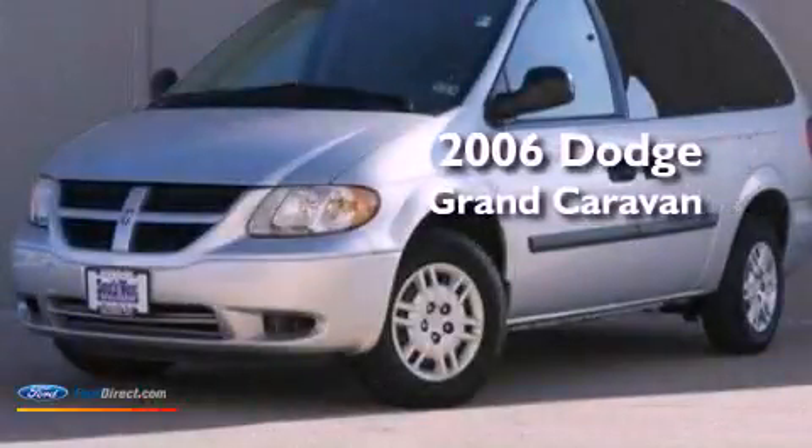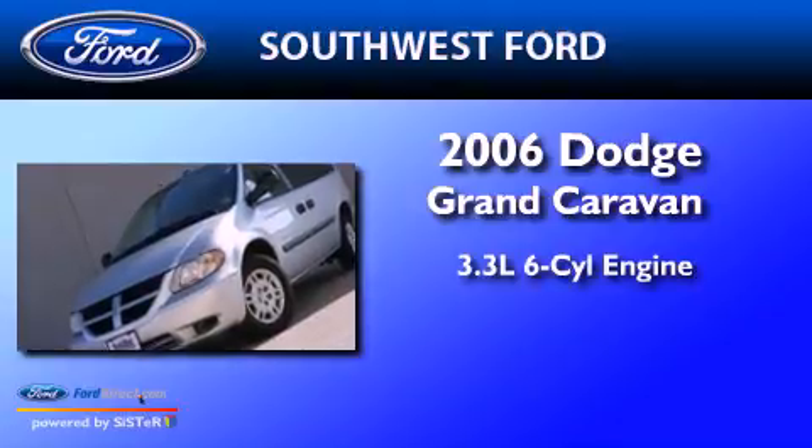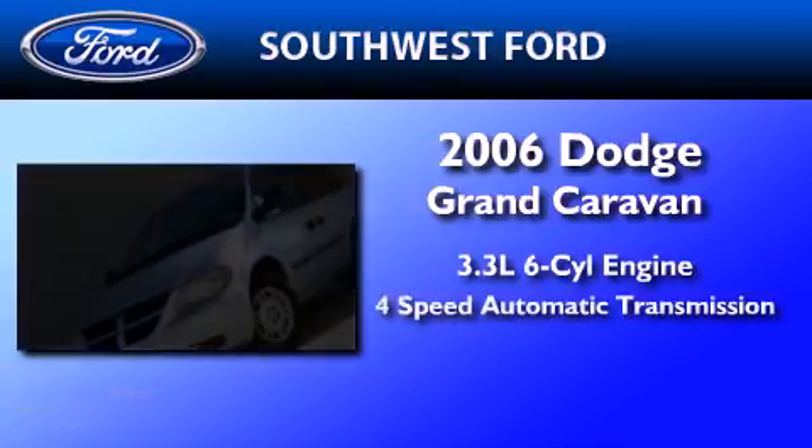This is a 2006 Dodge Grand Caravan. It features a 3.3-liter, six-cylinder engine and a four-speed automatic transmission.